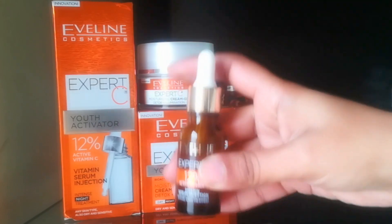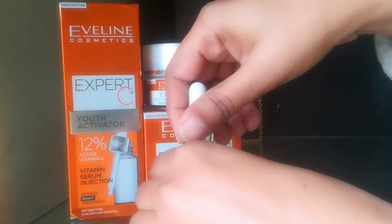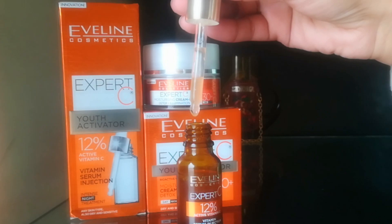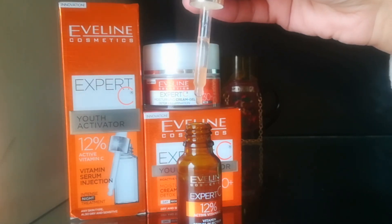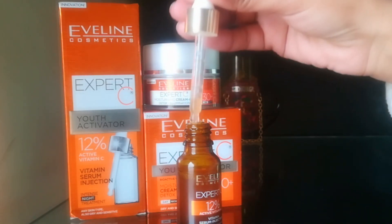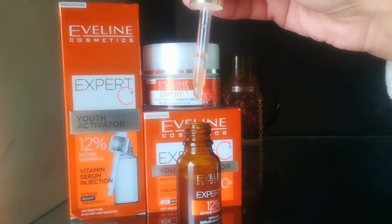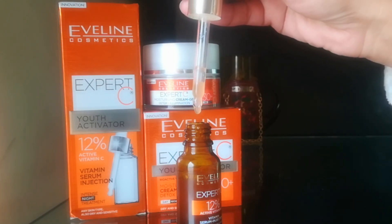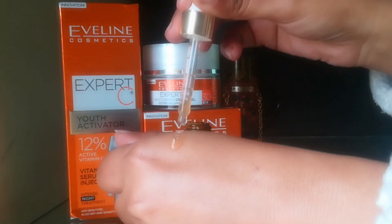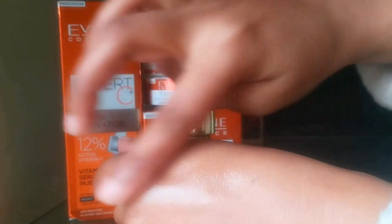You can shake this serum and apply it in two ways: apply a few drops directly to your clean face, or mix it into your night cream and apply it to your face. The serum has the color of orange juice with a watery consistency. Its smell is orange and it feels slightly sticky, but after 15-20 minutes it is no longer sticky on the skin.